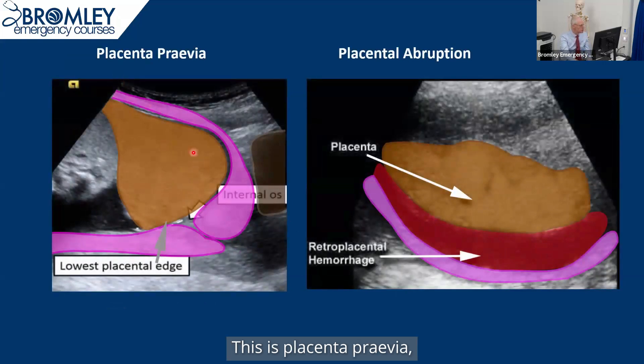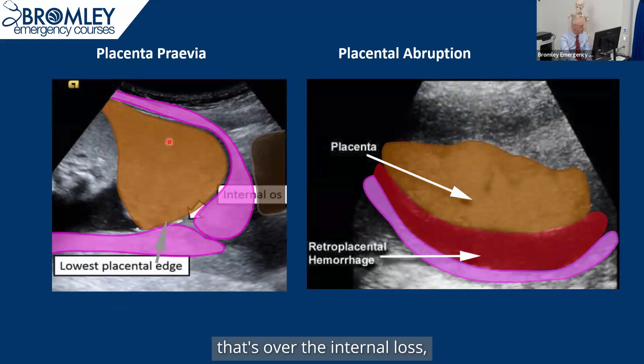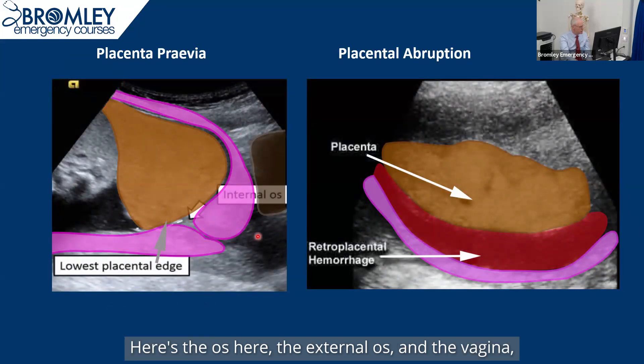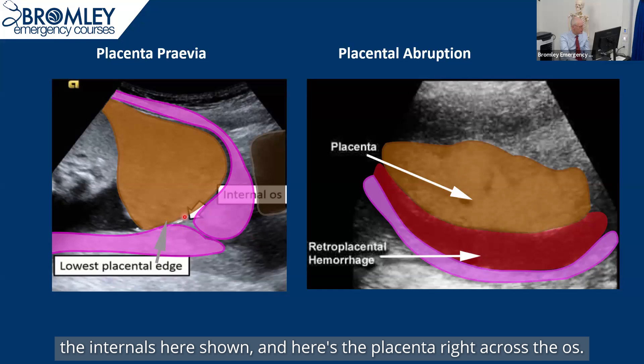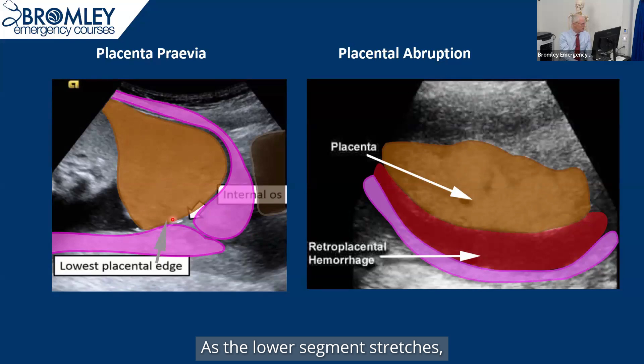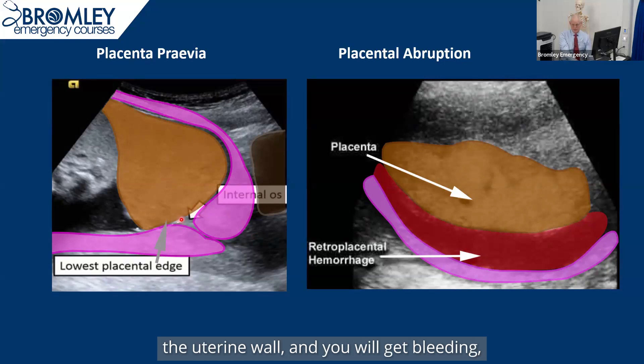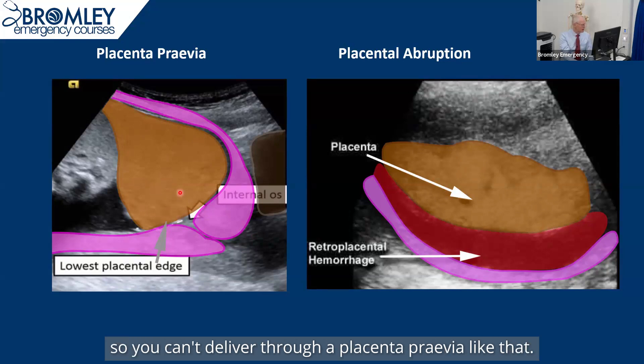This is placenta previa — an ultrasound of a woman with a placenta that's over the internal os. The pink is the uterus. Here's the external os, the vagina, and the internal os shown here. And here's the placenta right across the os. It's impossible for this patient to deliver safely. As the lower segment stretches, this is going to move against the uterine wall and you will get bleeding. This will cause bleeding sooner or later, so you can't deliver through a placenta previa like that.